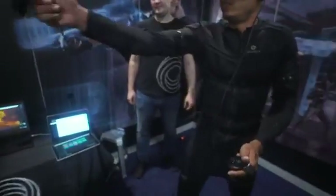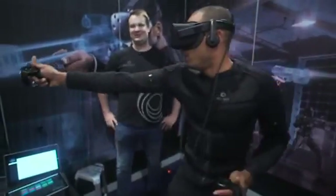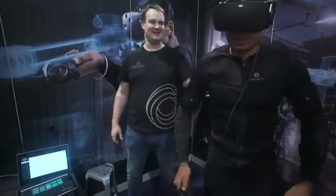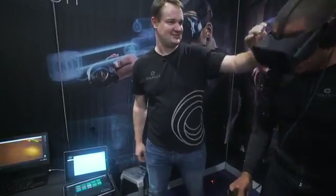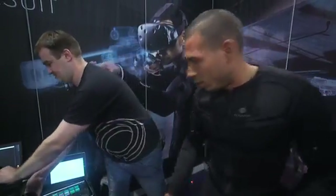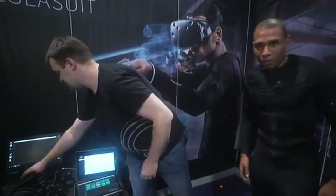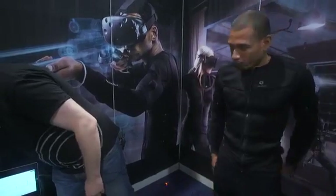It seems like a very physical experience — let's give Gary a moment to come back to reality. How are you doing? I'll disconnect you — you can come out now. It's quite a full body workout, quite a big experience. He's definitely going to put you in fight or flight mode. You can see he's quite tired from such an incredible workout.